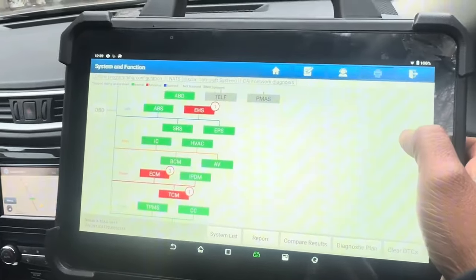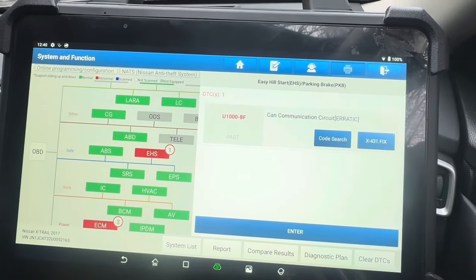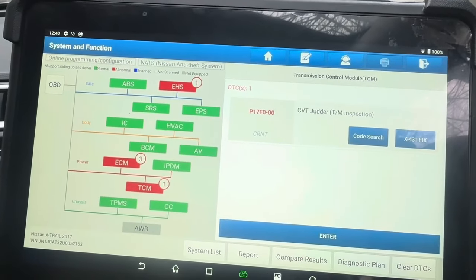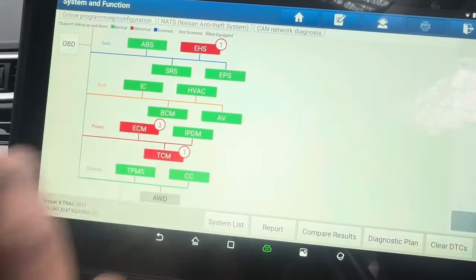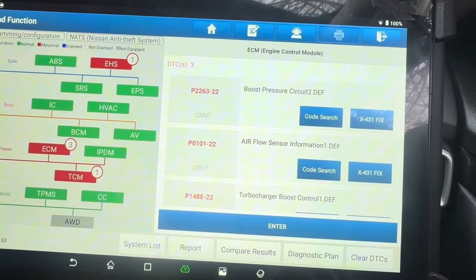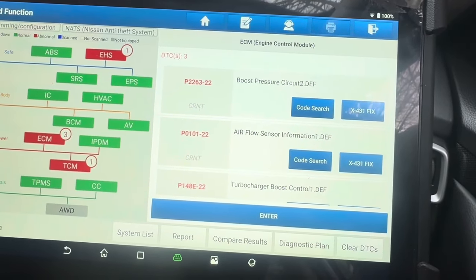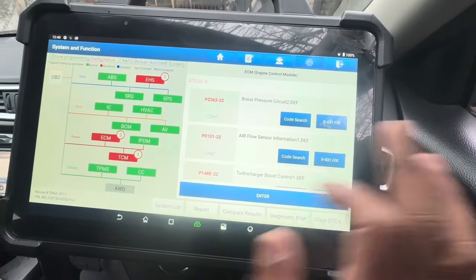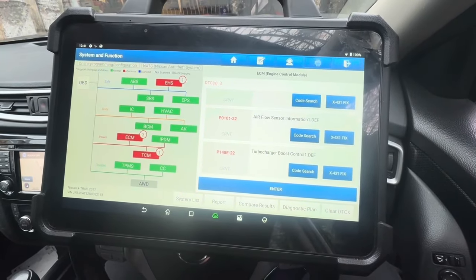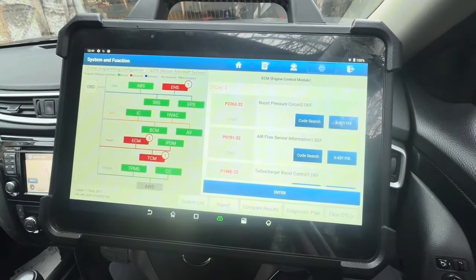I've got the high-speed scan report. There's a CAN communication faulty circuit, and there are three messages on the engine management — CVT as well. There are three fault codes that are important for this problem: first, boost pressure circuit differential high (P2263); second, P0101 and P0222, air flow sensor; and third, DPF differential and turbo boost control (P148E). There are three fault codes under this problem.